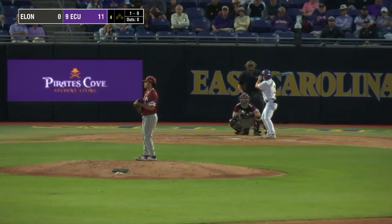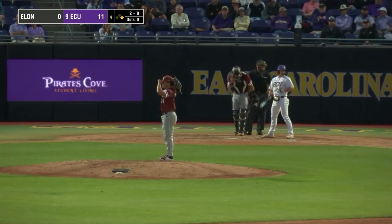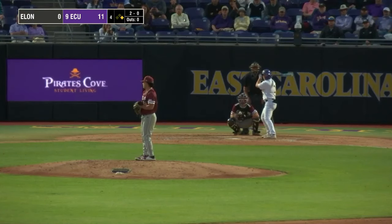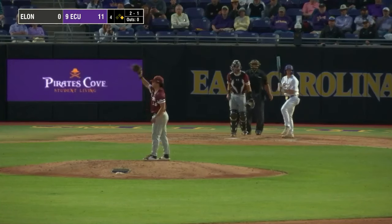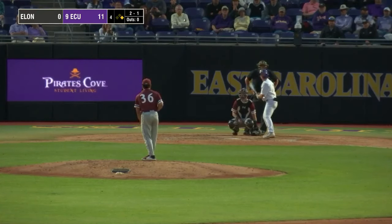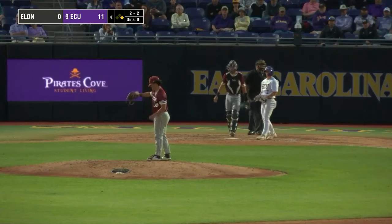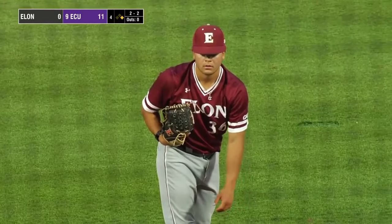The 2-0 — strike on the inside corner. Chrisman has played second, short, and third this year, routinely taking ground balls at all three positions during batting practice. The 2-1 — strike. Chrisman now with an even count of 2-2 with the Pirates leading 11-0. Here in the bottom half of the fourth inning, East Carolina well on their way to the first win out of five games this week. The 2-2 is low — full count. A comfortable way to get this five-game week started with this 11-0 lead over Elon.